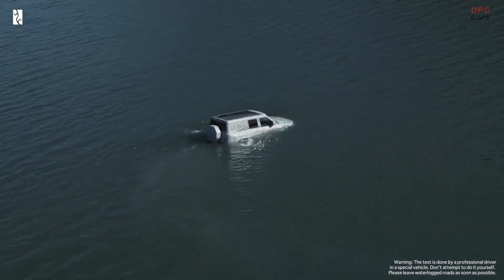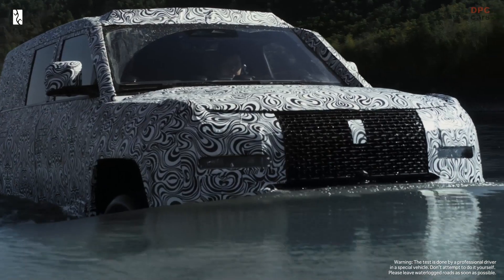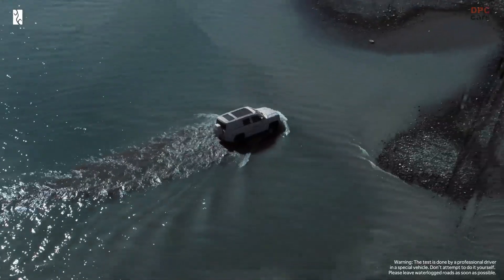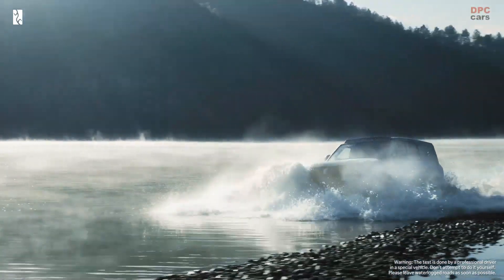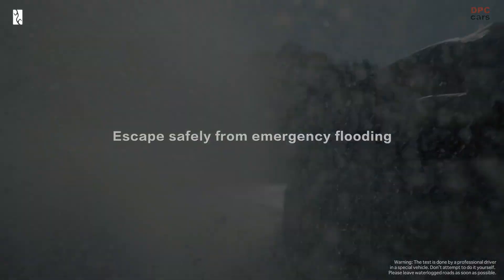The monstrous combined power output allows the large and heavyweight SUV to accelerate from 0 to 62 miles per hour in 3 seconds flat. It also brings advanced torque vectoring functions to the electronically controlled four-wheel drive system, which is said to be 100 times faster than a conventional one.